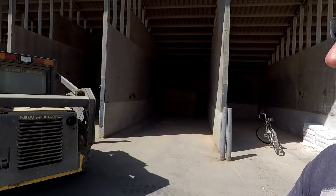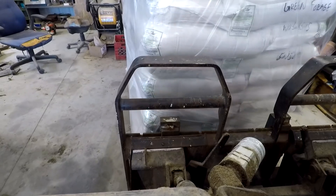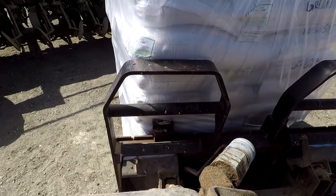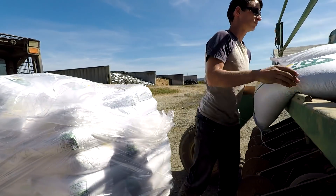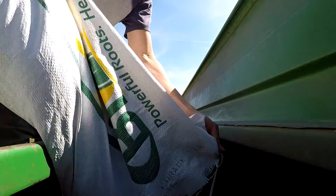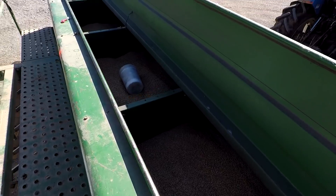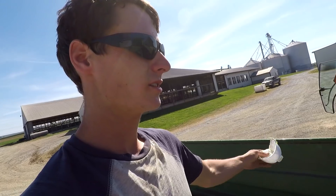Now I'm gonna grab the skid loader and get 20 bags to put in the seeder. I ended up putting 11 bags in — that's enough for a five and a half acre field at 100 pounds per acre. This way I can see how my rates come out and make any adjustments needed. I'm not doing too many acres this first run.